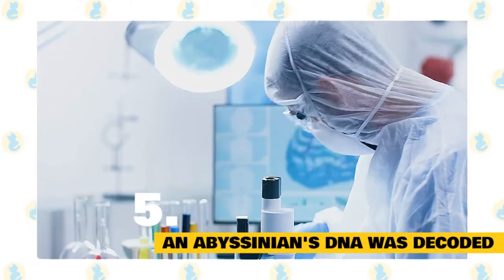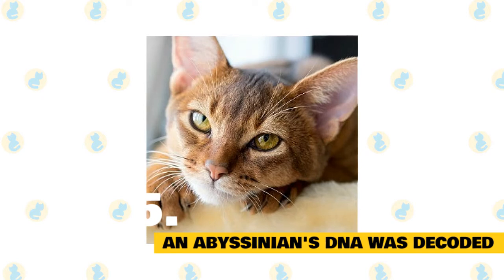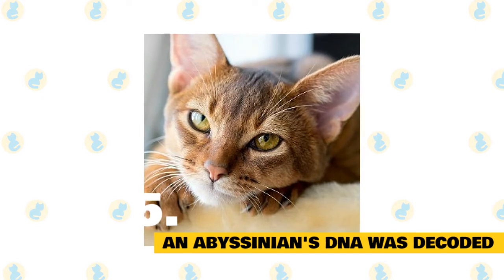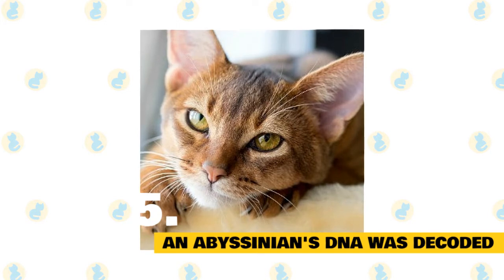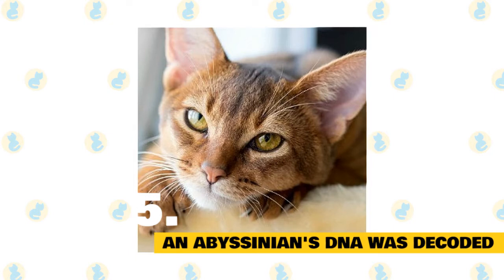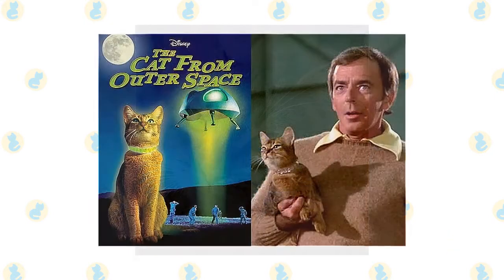Fact 5: An Abyssinian's DNA was decoded. In 2007, scientists used DNA taken from a four-year-old Abyssinian cat named Cinnamon to sequence the first rough draft genome for the domestic cat. Their goal was to find out more about the 250 diseases that affect both felines and humans. So far, the draft genome has helped researchers discover several cat disease genes and learn more about the species' domestication.